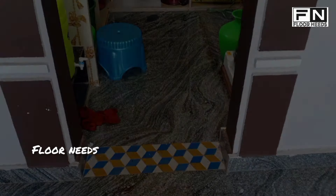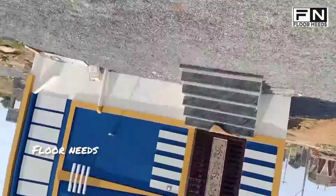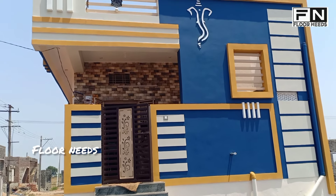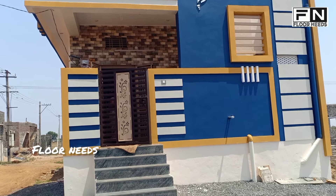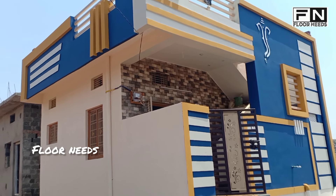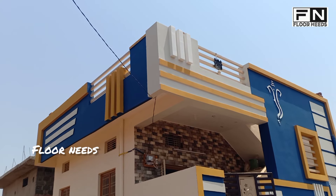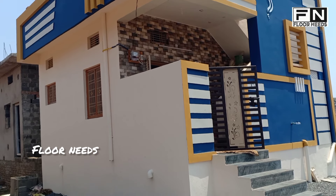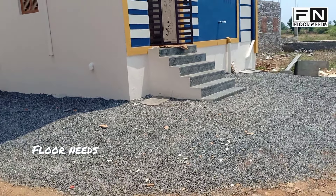Hello guys, welcome back to my channel Floor Needs. Today's video is a beautiful model house design in Kurnool district, Nandyal. The house size is twenty-one and a half by twenty-one feet, one cent. It's a very beautiful design with finishing at 3.5 lakh, truly beautiful color combinations and quality finishing. A good amount has been spent to get this complete look.